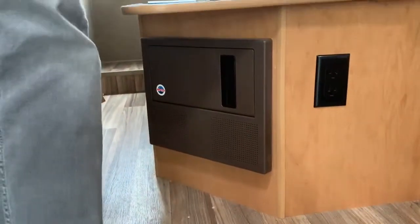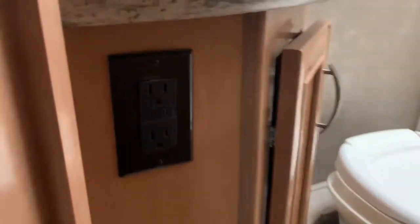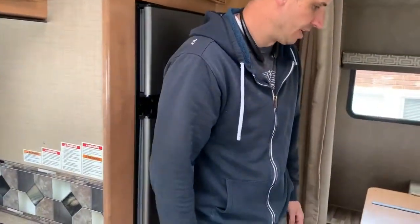Fuse box is in here — that's where your breakers and fuses are. If you trip the GFI, the reset button is right here under the sink. That would let you reset the GFI. The outlets by this sink would be on that same GFI circuit.